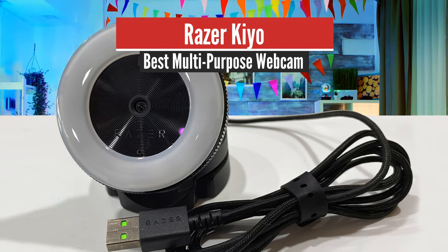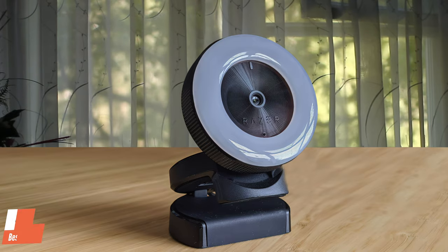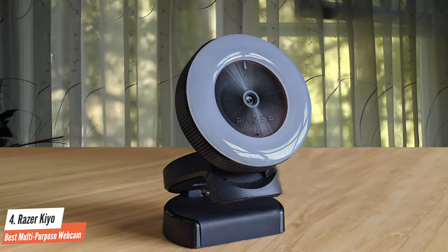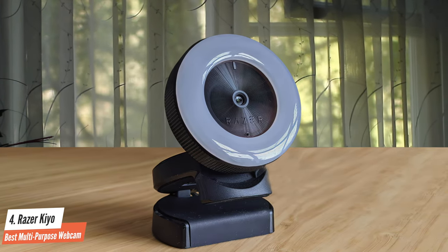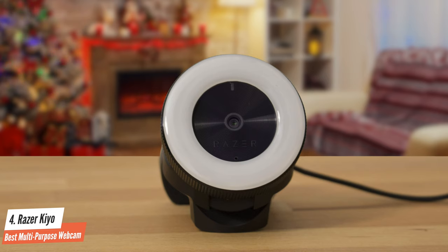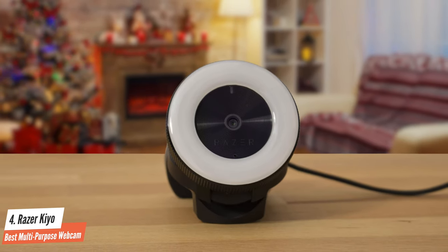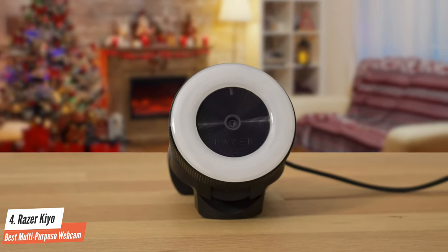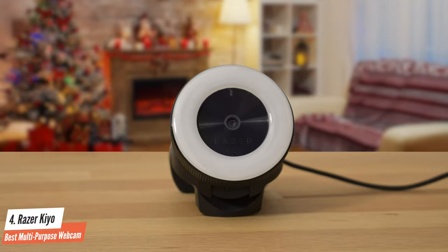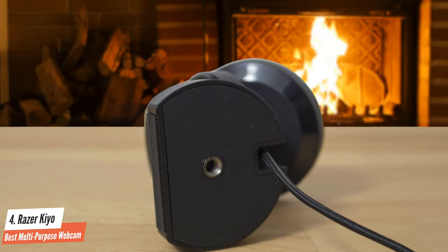Number 4: Razer Kaio – Best Multipurpose Webcam. If you want something versatile that will get the job done even in the most demanding cases, you should check out something a bit more professional, especially if you're streaming. For those cases, you should invest in something like the Razer Kaio, which delivers amazing quality, perfect lighting, ease of use, and tons of other features that will make even the most nitpicky users take it without a doubt.